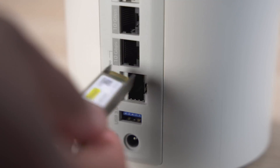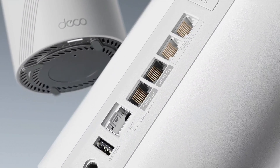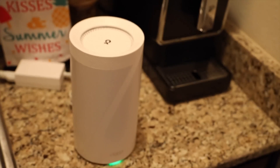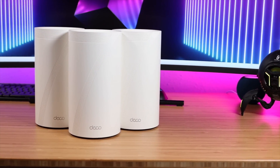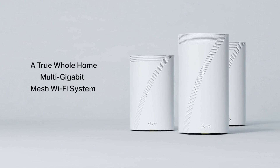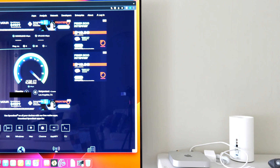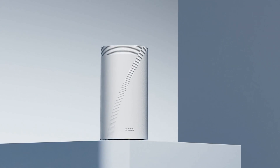One of the standout features of the Deco BE85 is its full 2.5G WAN and LAN ports, future-proofing your network for years to come. The simultaneous wireless and wired backhaul capabilities ensure the fastest speeds and widest coverage possible, and with AI-driven seamless roaming technology, you can enjoy uninterrupted streaming anywhere in your home. The TP-Link HomeShield security service adds an extra layer of protection, while the easy setup and management through the Deco app make it a breeze to use. The only downside is the need for a modem with most internet service providers, but this is a small price to pay for the incredible performance you get with the Deco BE85.